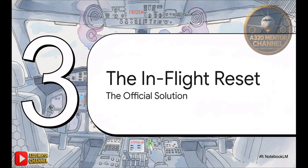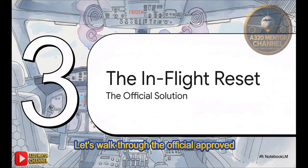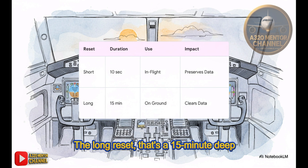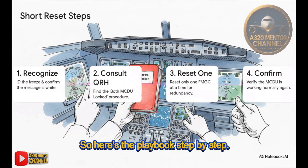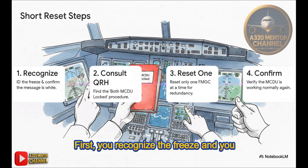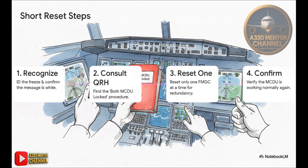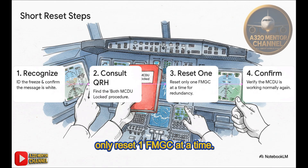So we get it — it's a quirk, not a catastrophe. Let's walk through the official approved procedure. Airbus gives us two different resets, and you absolutely need to know which is which. The short FMGC reset is our go-to: it takes about 10 seconds, it's designed specifically for in-flight use, and it reboots the computer's thinking process while keeping all your flight plan and performance data. The long reset is a 15-minute deep clean that wipes everything — strictly for the ground crew. Here's the playbook step by step: first, recognize the freeze and confirm it's a white message; second, pull out the QRH and find the 'both MCDU locked' procedure; third — and this is super important — only reset one FMGC at a time to maintain redundancy; and finally, confirm that everything is back to normal.